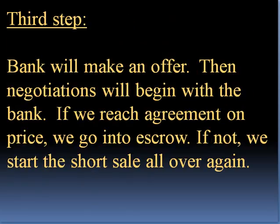Third step: the bank will make an offer, then negotiations will begin with the bank. If we reach agreement on the price and conditions, we go into escrow. If not, we start the short sale all over again.